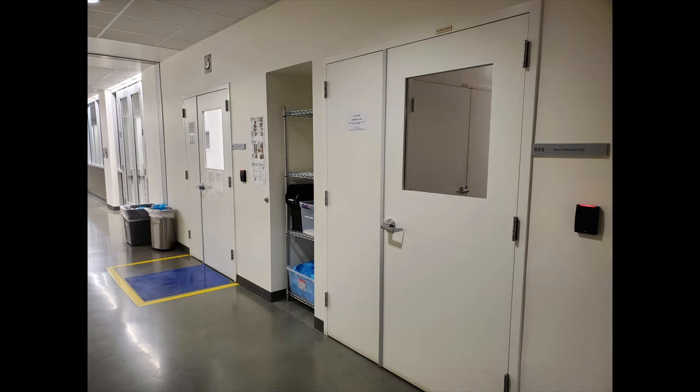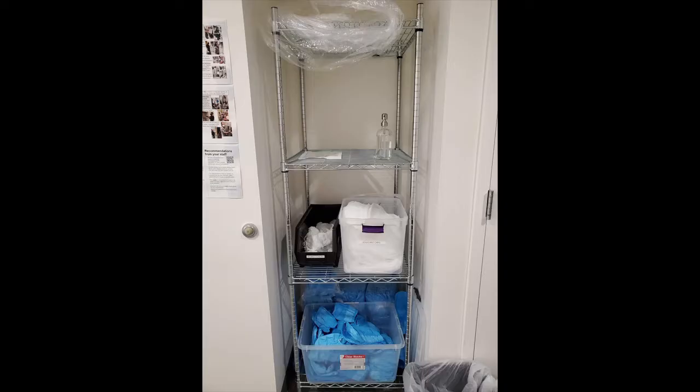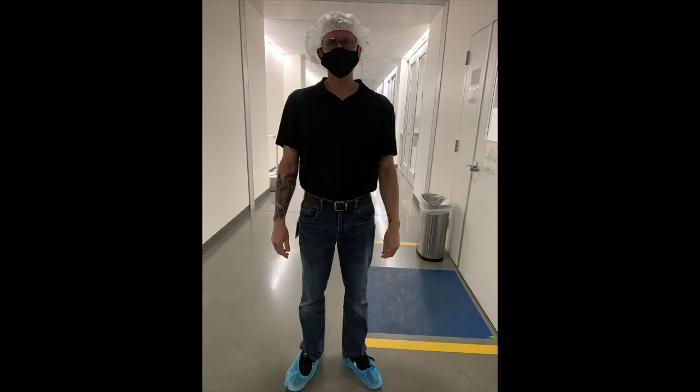There are two doors in the Spilker basement hallway adjacent to the clean room. To the left of the gowning rack is the entrance to the gowning room. To the right of the gowning rack is the entrance to room 005, accessible only by staff from this hallway. Gowning begins in the hallway just outside the gowning room, where you find bouffant caps, shoe covers, and beard covers. There is also hand sanitizer here, which is to be used before touching the handle of the gowning room door.